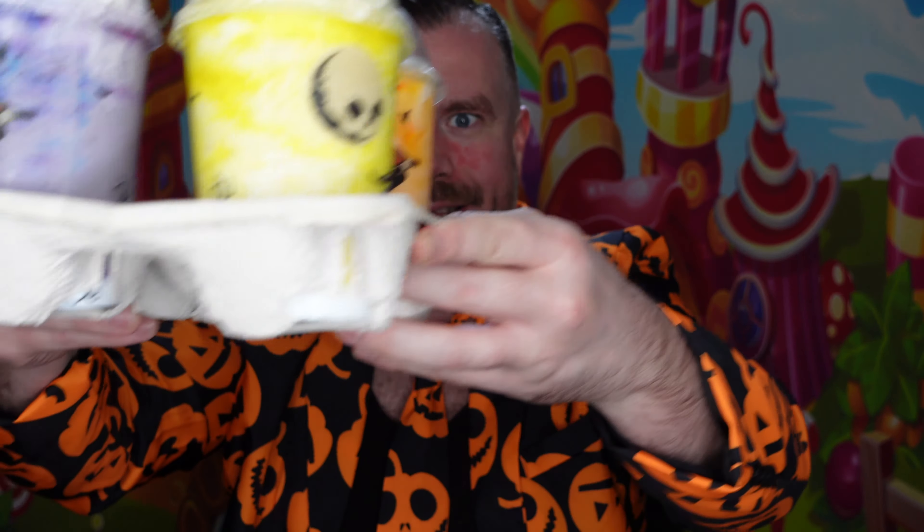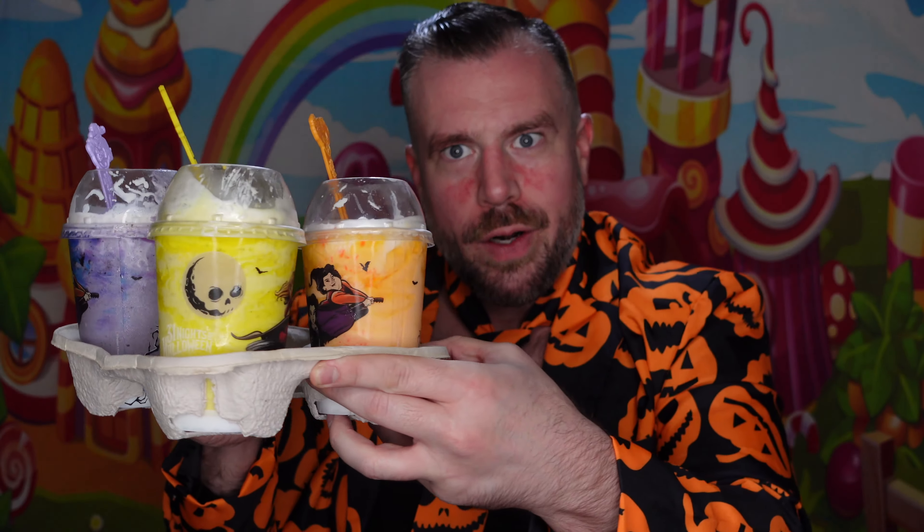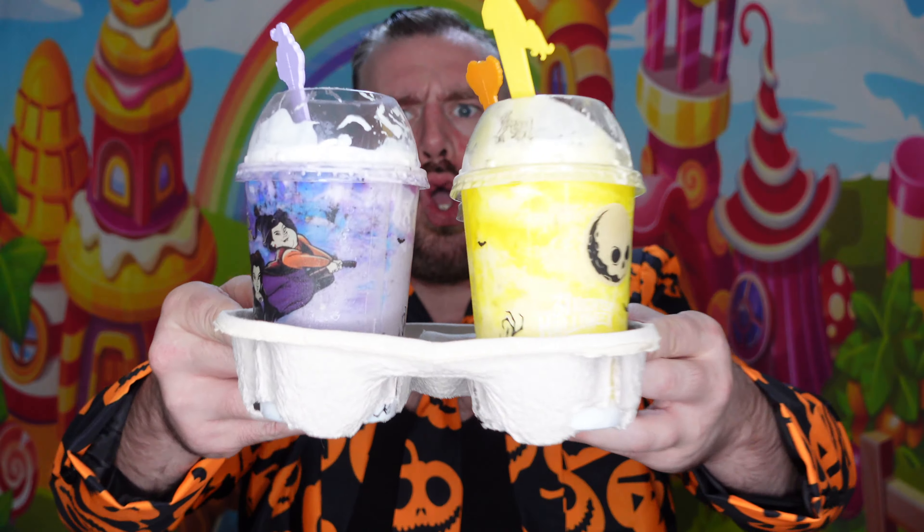Hey everybody, welcome back to Matt's Ice Cream Show. We are back on our quest to try all the ice cream the world has to offer. Happy Halloween everybody! Who likes Hocus Pocus? Because today we're gonna be trying the three Hocus Pocus shakes — the Sanderson Sisters from Carvel. Let me know what you're doing for Halloween, what your costume is. Let's go ahead and jump right into it.